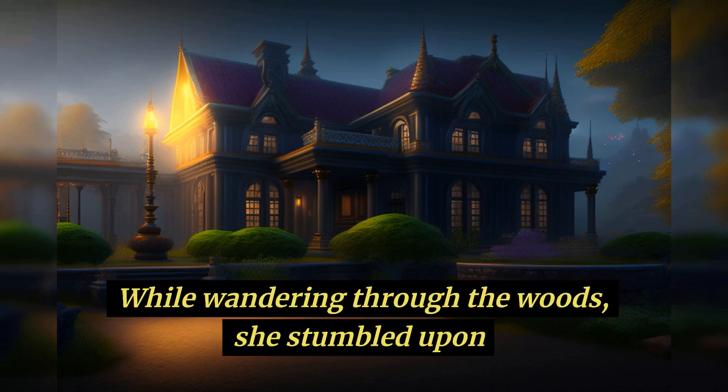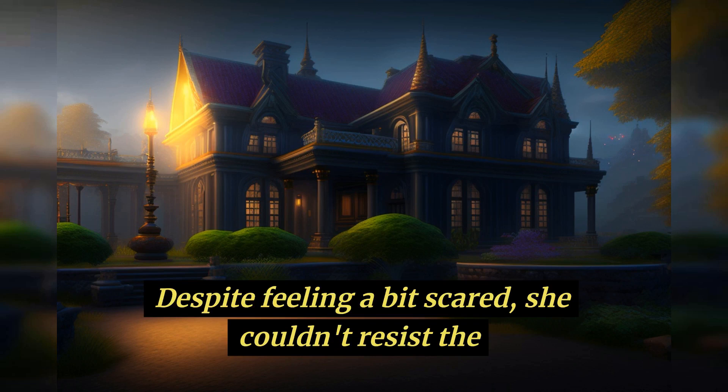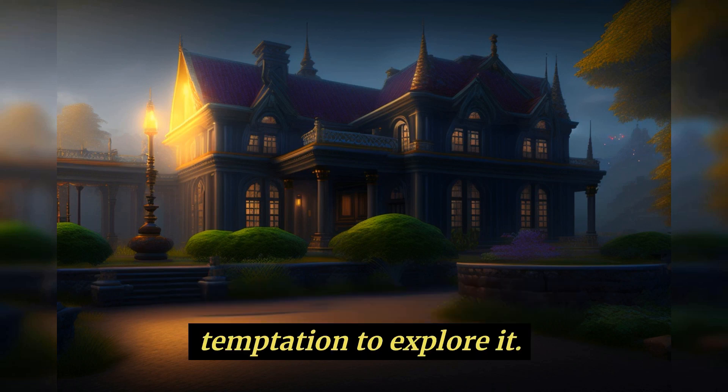One day, while wandering through the woods, she stumbled upon an old mansion that looked like it had been abandoned for years. Despite feeling a bit scared, she couldn't resist the temptation to explore it.